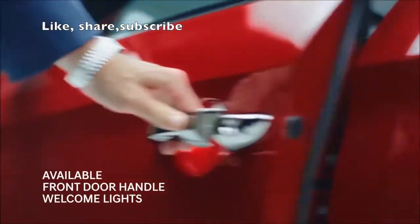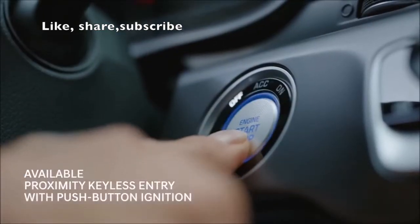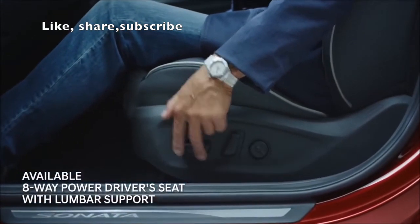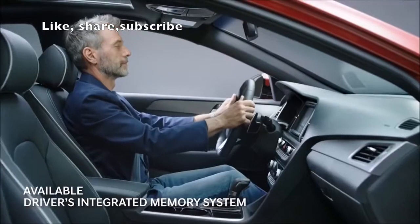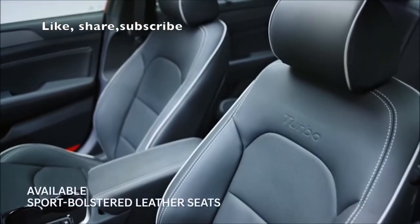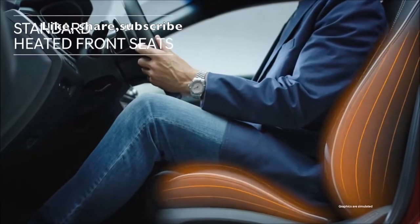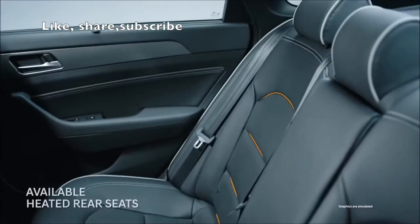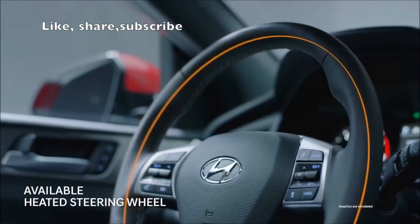Open the door at the press of a button and make yourself comfortable. The Sonata leads the way with an ergonomic design built around you. You only need to adjust the driver's seat once — the integrated memory system will remember your settings. Sport-bolstered leather seats warm you up in the winter and cool you down in the summer. Even the rear seats and steering wheel are heated.